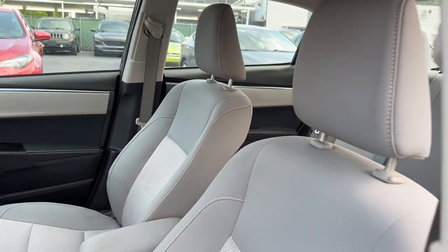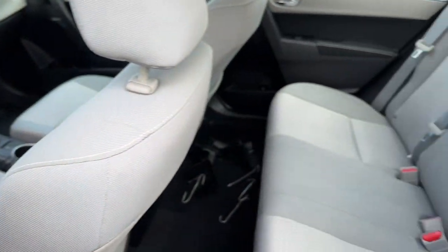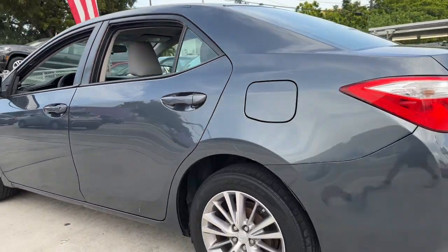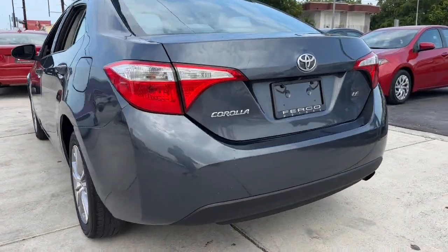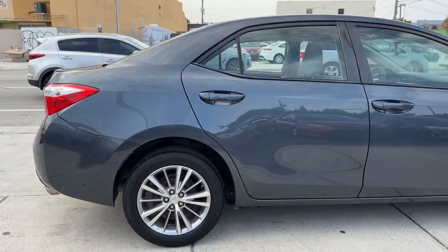These are just some of the great options this vehicle comes with: keyless entry, heated mirrors, backup camera, steering wheel audio controls, alarm, electronic stability control, intermittent wipers, traction control, tire pressure monitoring system, passenger vanity mirror.